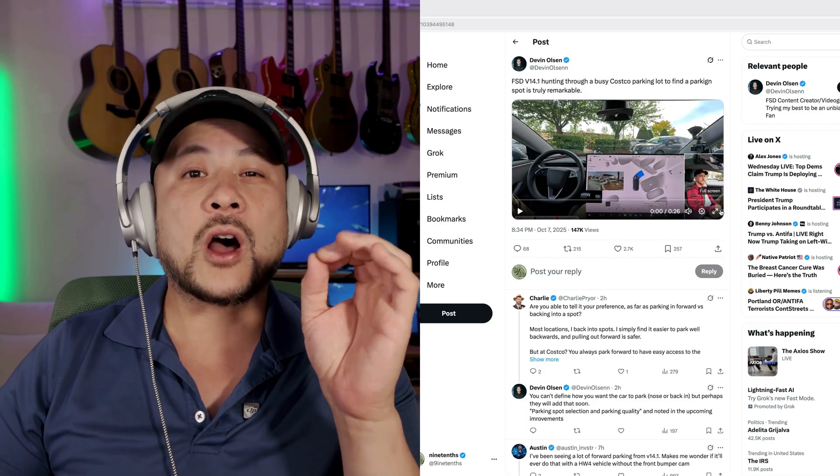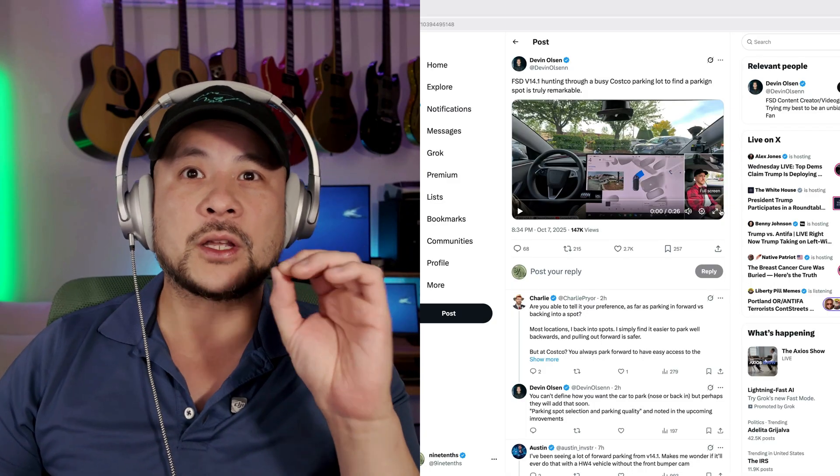From Devon Olson: FSD 14 hunting through a busy Costco parking lot to find a parking spot. Right now in version 13, you still have to find the spot and tell the car to go park there. The new upgrade just goes and finds a spot for you. Let's see how it does.